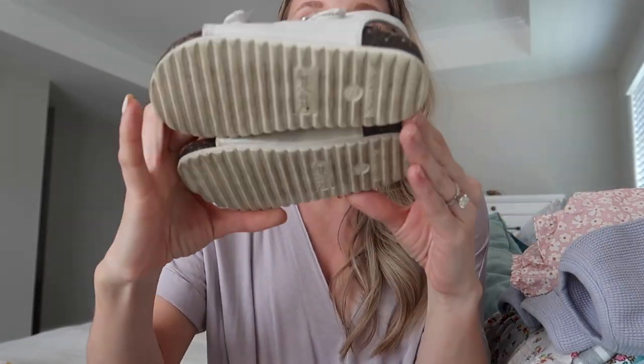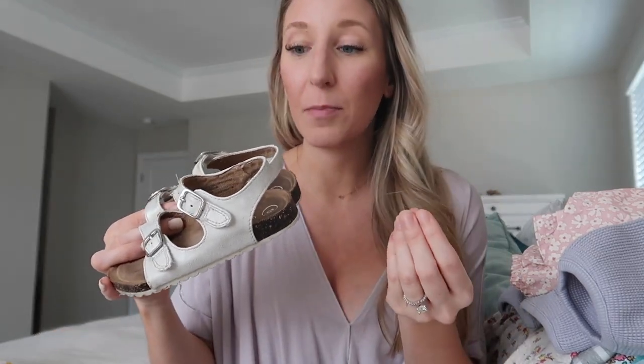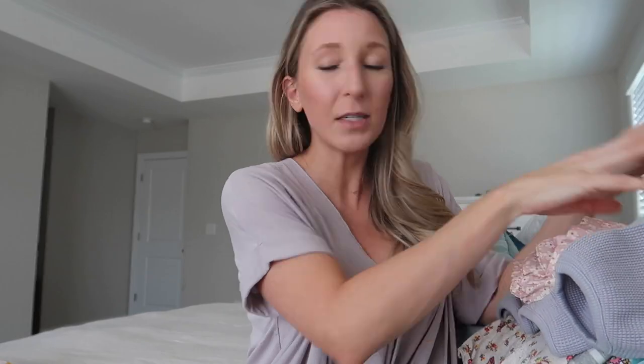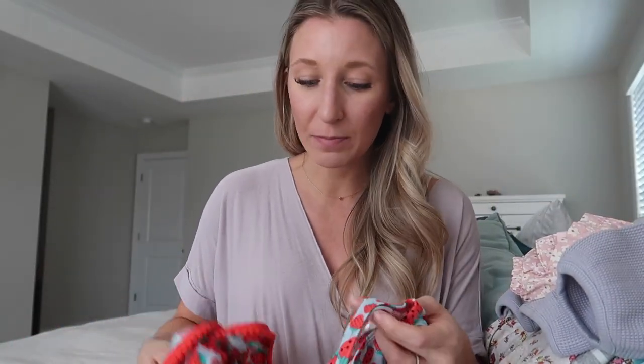In case you missed my Easter basket haul, I want to mention these little shoes I got Peyton — our favorite sandals for spring and summer from Cat and Jack at Target. They are heavy duty; she already has some wear on them. I got her a pair last year and she beat them up with how much she wore them to the park, yet they lasted all spring and summer. The velcro is amazing and never budges — I highly recommend these sandals.